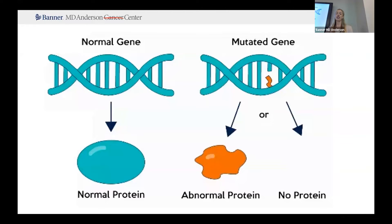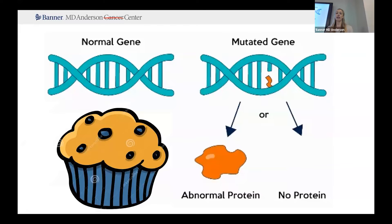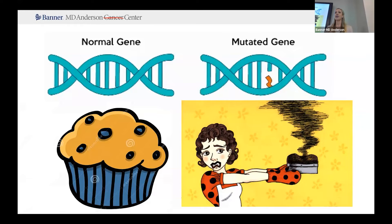If we have a normal, healthy gene, we expect that it will result in a good, normal protein product. If the gene is defective or has a mutation, it may result in an abnormal protein or no protein at all. Going back to our analogy, if you have a good recipe and you're able to follow the instructions, hopefully you're a good cook and you'll get the product you're expecting. However, if you have a recipe that maybe got a little water on it and you can't read the instructions clearly, now you don't have a guarantee that your product is going to be what you desired.